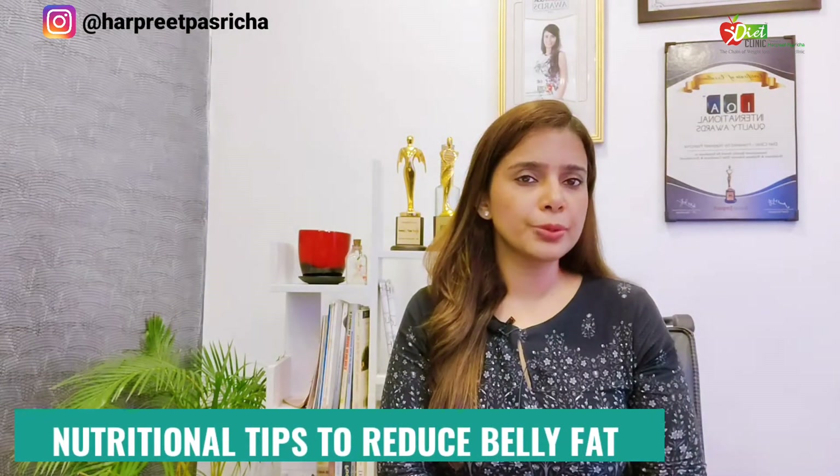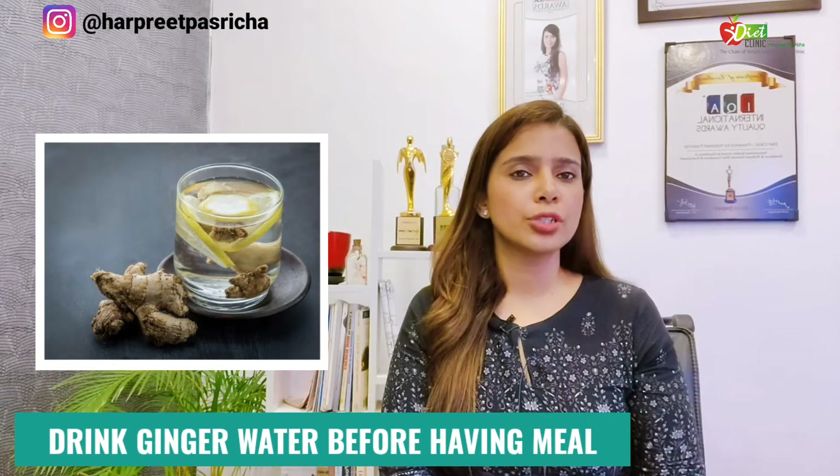So first tip: ginger water. What do you do? Take about one-fourth inch of ginger, grate it and boil it in 150 ml of water for 2 to 3 minutes, then strain it and sip it slowly as a ginger tea — without tea leaves, just ginger and water — 15 minutes before your meal. This will help in better digestion, improve your metabolic rate, make your body alkaline, and you will definitely see some loss in inches if you do this for at least 2 to 3 months.